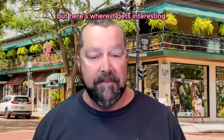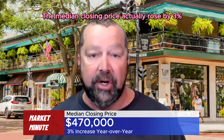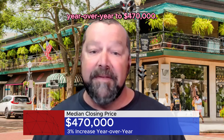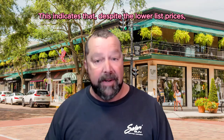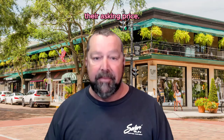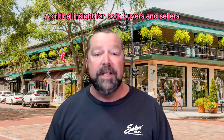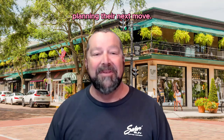But here's where it gets interesting. The median closing price actually rose by 3% year-over-year to $470,000. This indicates that despite the lower list prices, homes are selling close to or even above their asking price — a critical insight for both buyers and sellers planning their next move.